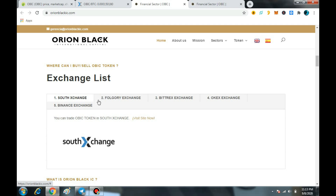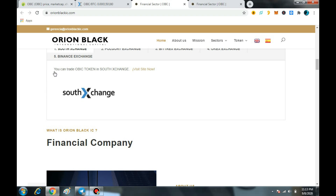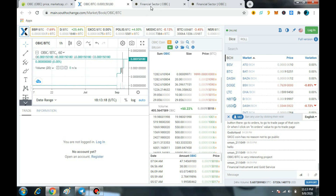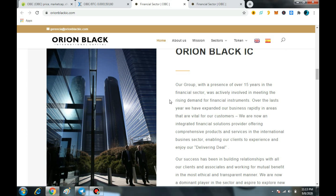OBIC members, employees, and associates recognize the importance of greater awareness in maintaining the highest quality of standards during the execution of its work. OBIC management is committed to providing quality services in design, planning, execution, pre-commissioning, commissioning, and startup of new projects.